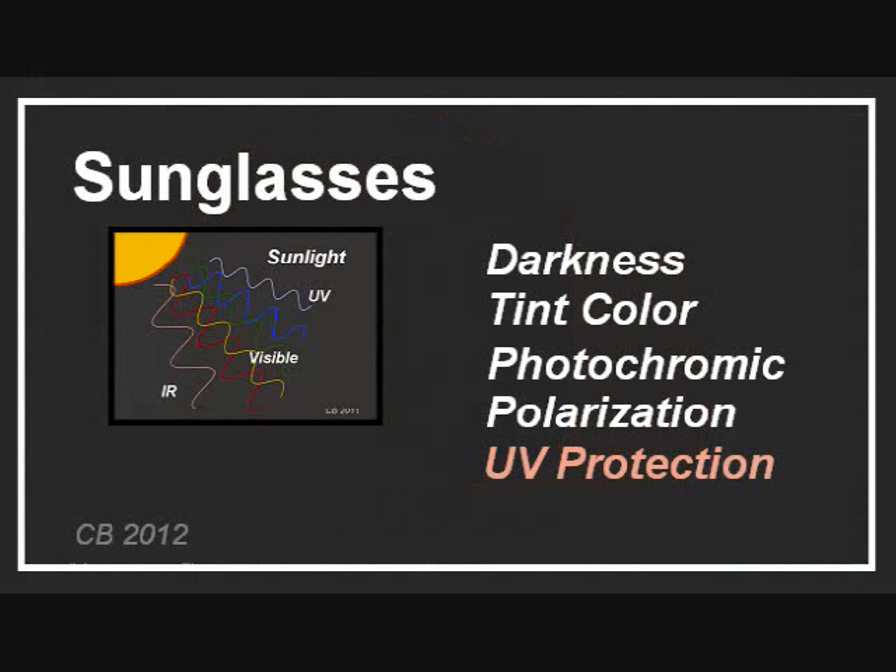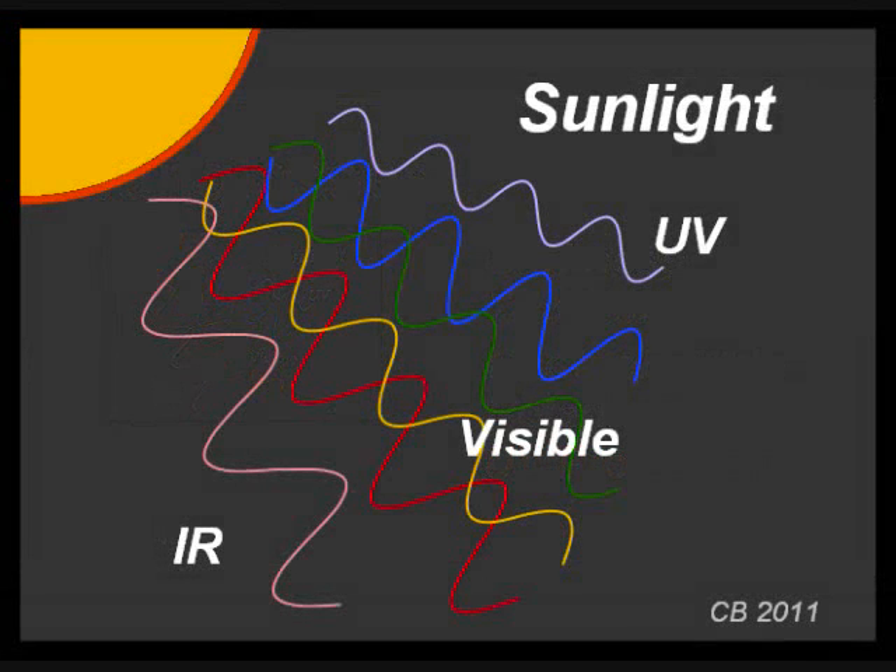Lastly, we come to ultraviolet light. In this video, we are only going to cover the highlights — for more details, see the second video. Remember our illustration of sunlight, showing that it contains many wavelengths, or a spectrum, of electromagnetic waves.